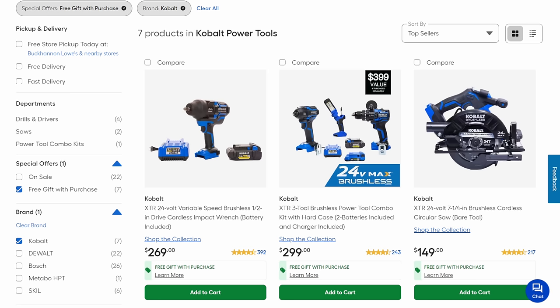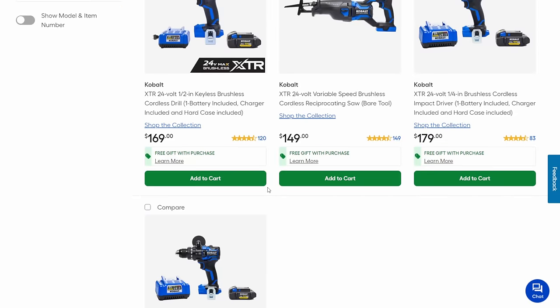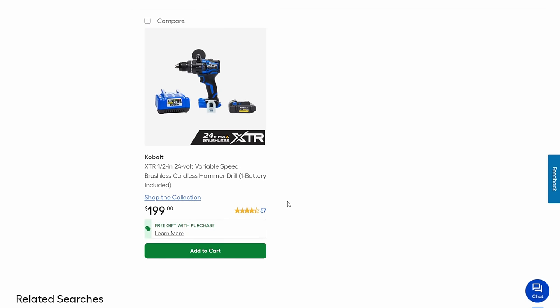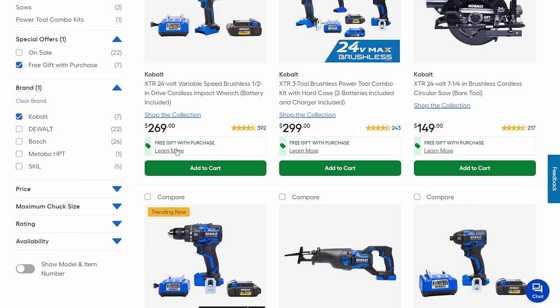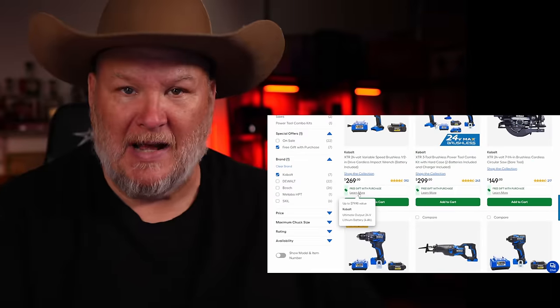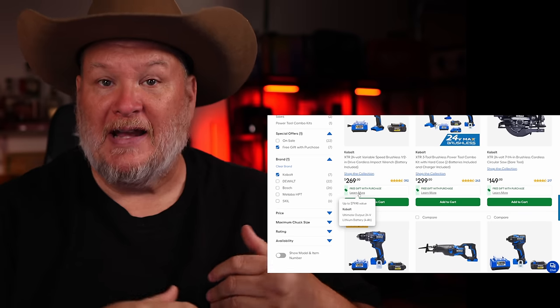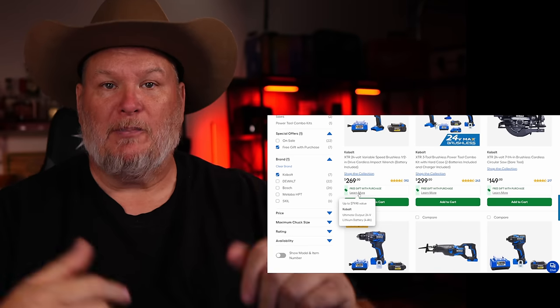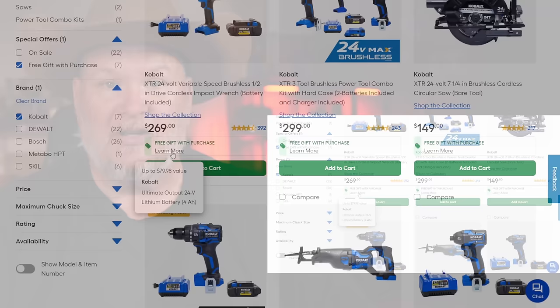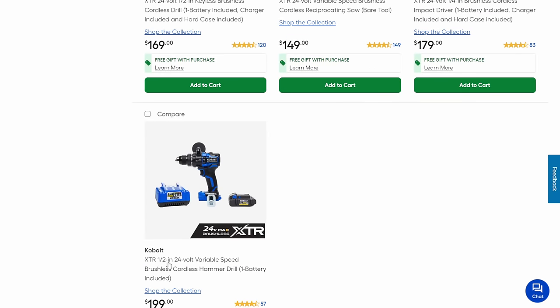On the first page we're seeing a bunch of XTR stuff — none of it is on sale, but you're getting a free gift with it. Every one of these is the XTR brushless, their top of the line, and what you're getting is a free battery. In each case it's the ultimate output battery, running 21700 cells. Standard lithium-ion cells are 18650; the upgraded 21700 gives more capacity and higher output. You're getting the 4 amp-hour battery across all of these.